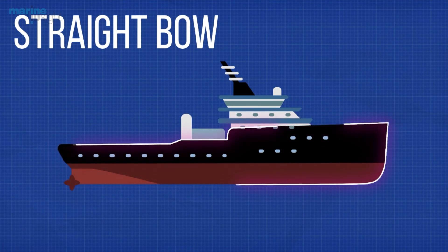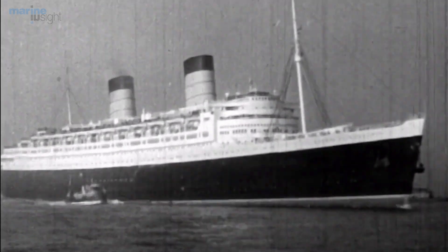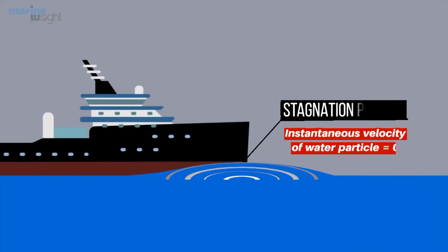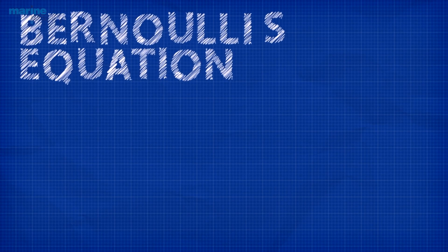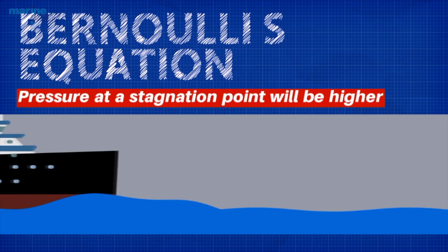Now consider a ship with a straight bow — for example, an ocean liner. As the ship surges forward, the water particles move towards this turn along the entire length of the ship, and a pressure wave builds up at the foremost point of the ship, creating a swell at that point. This point is generally known as the stagnation point, where the instantaneous velocity of the water particle is zero. If you recall Bernoulli's equation, the pressure at a stagnation point will be higher, thus giving rise to the crest of a wave.